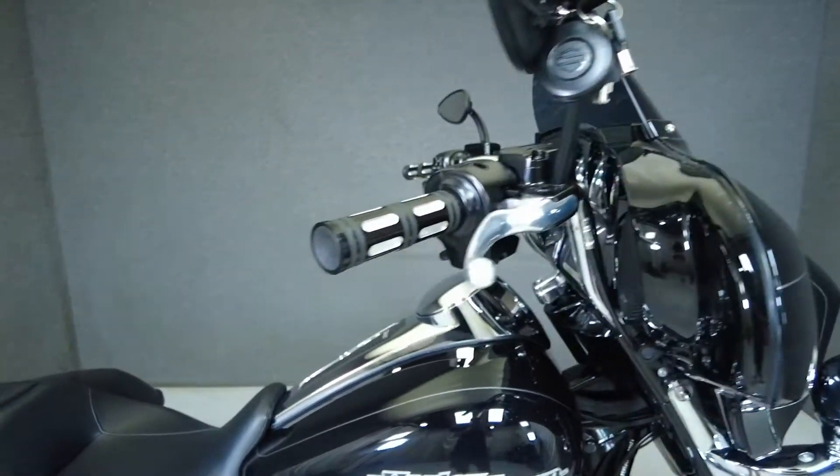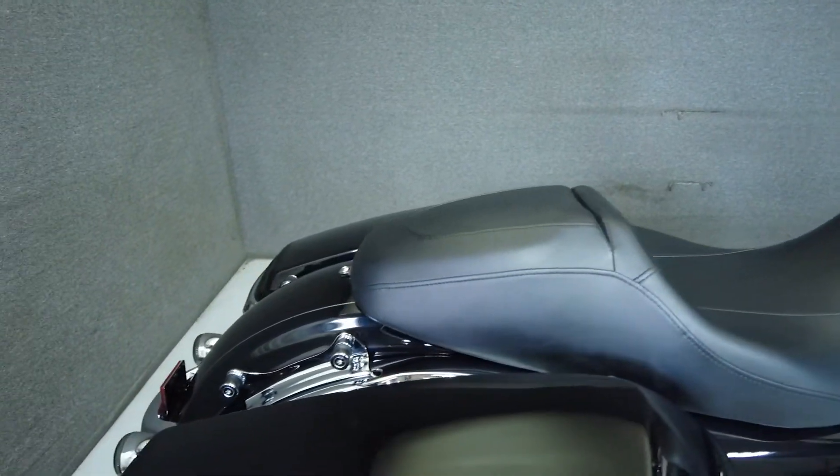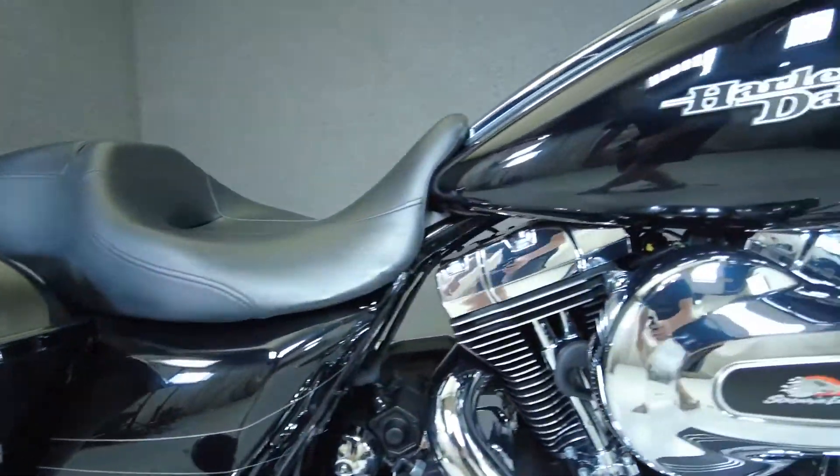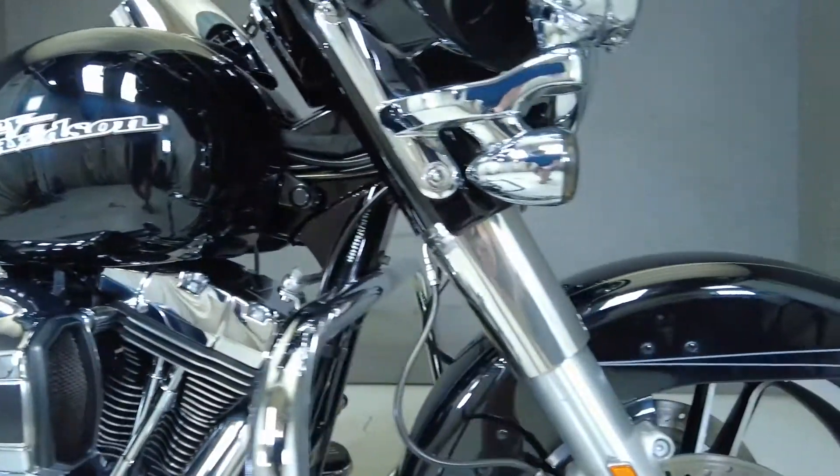It's been upgraded with grips, mirrors, windshield, LED headlight and passing lamps, smoke front and rear turn signals, screaming eagle air cleaner, TorPak docking hardware, handlebars, saddlebag lights, aftermarket shift levers, and a Reinhardt exhaust.